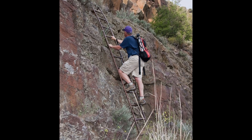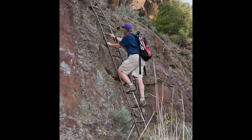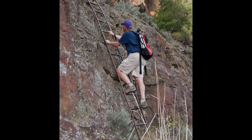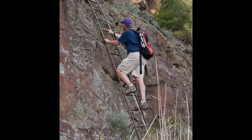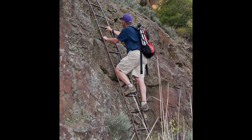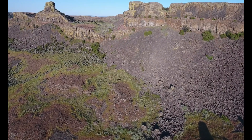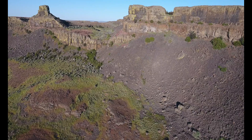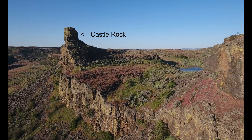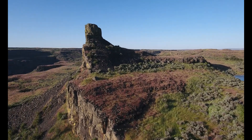Tom Foster of HugeFloods.com and I descended the cataract wall into the Castle Lake Basin via a set of well-anchored steel ladders. The ladders were installed in the late 1940s by government workers building a nearby canal and siphon for the Columbia Basin irrigation project. Along the western margin of the Castle Lake Basin is Castle Rock — an eroded butte of basalt neatly truncated on its east side after being sheared off by erosive floodwaters during cataract recession.